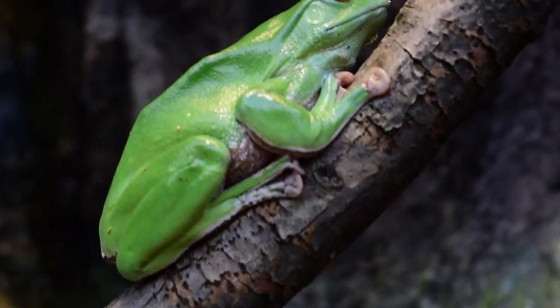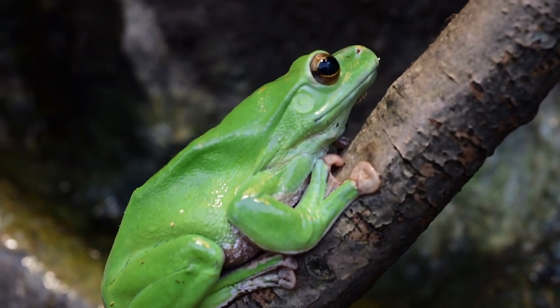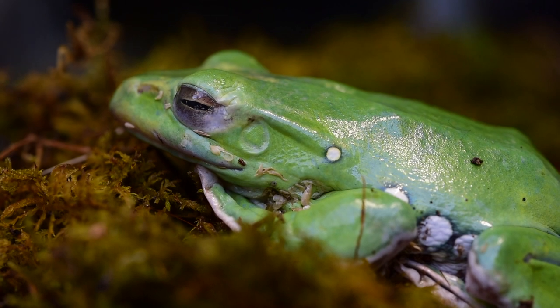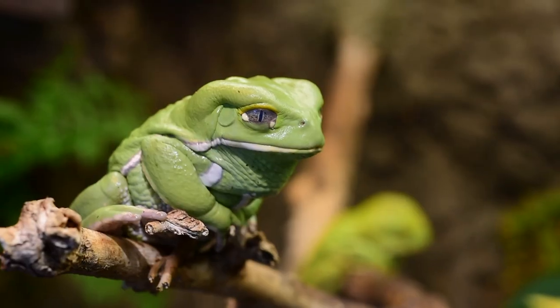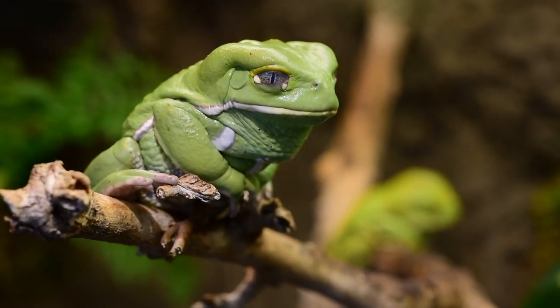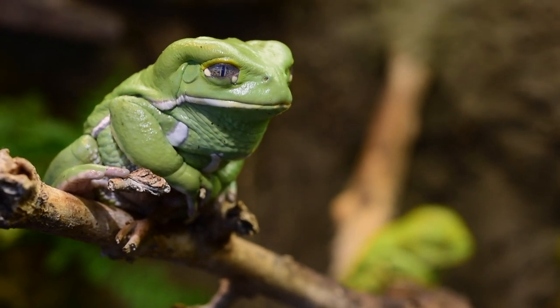We actually have a display that shows the differences between a toad and a frog. Generally with true toads, they're kind of smaller and more squat in their body shape. Their skin is rough, with all those bumps that people like to call warts — which won't actually give you warts. They also have shorter back legs and really big poison glands right behind their ears.